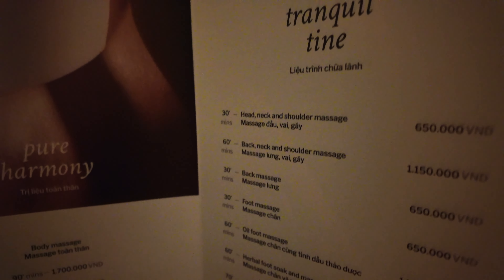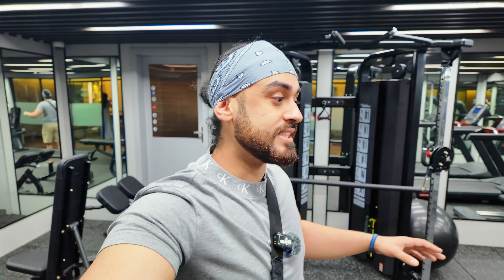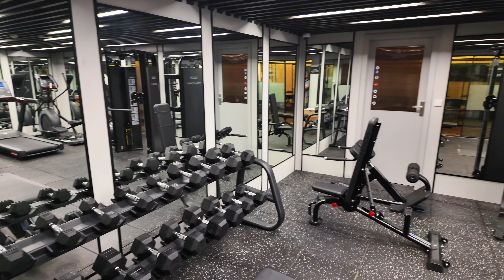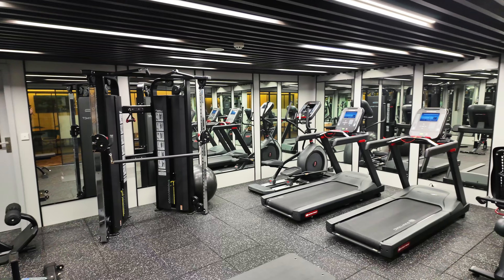We managed to find the spa, which is on the first floor, along with the gym - it's an extremely well-equipped gym. There's dumbbells, benches, a Smith machine where you can do various exercises, and cardio equipment including treadmills and cross trainers. You can get a complete workout here - a full-on gym with wicked lighting and new equipment on board the Essence Grand.